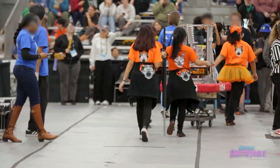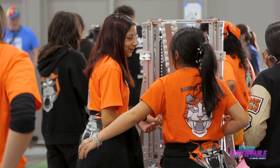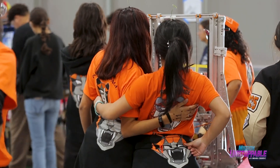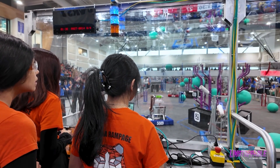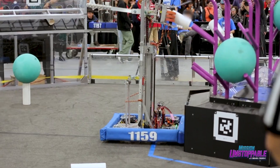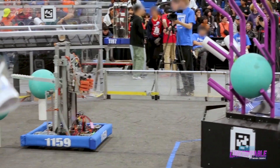As the competition wraps up, the Ramona Rampage girls are proud of what they accomplished. "We won the Creativity Award, and that was for the creative design of our robot. It's being proud of what we've created and seeing it truly work." These girls leveled up and powered through, proving that they're ready for a future in STEM.